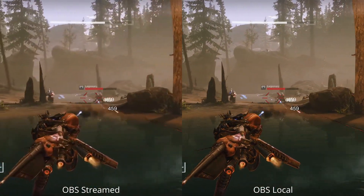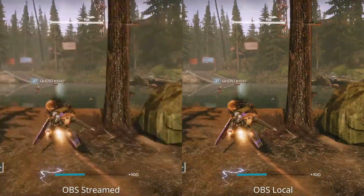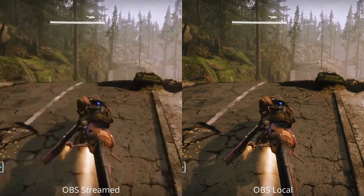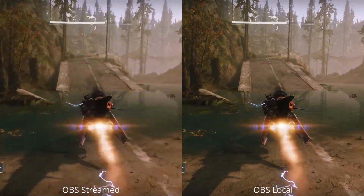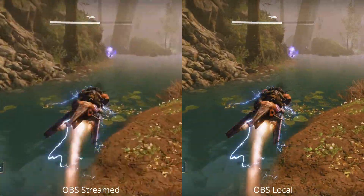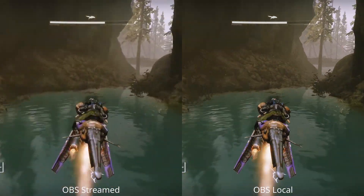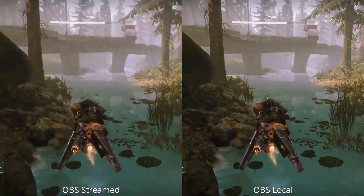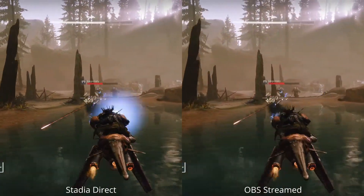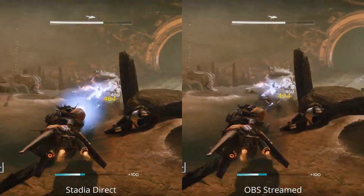Moving over to OBS local versus OBS streamed — this is using the recommended 9 megabits per second — you can see those same kinds of artifacts, but as we freeze here it looks a little bit higher quality than the YouTube Stadia version. As that motion picks up we see the same pixelation, but it doesn't seem as bad. Moving through the water we do see that artifacting come back, so the recommended settings for Stadia direct seem to be around the same as OBS at 9 megabits per second.